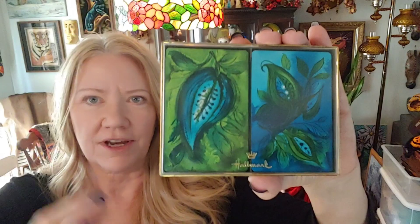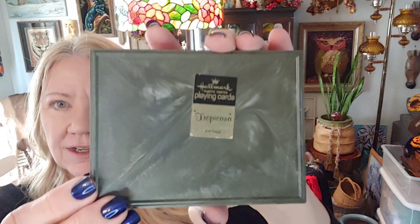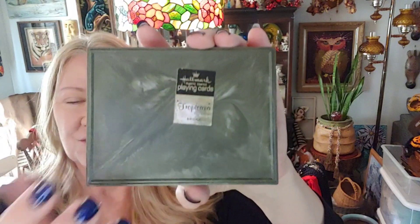Beautiful double deck of Hallmark cards — I love the colors, that green and teal. The back says 'Tropicana' on it. Even the case is really beautiful with that marbling, and the cards themselves are gorgeous. Went ahead and grabbed them.